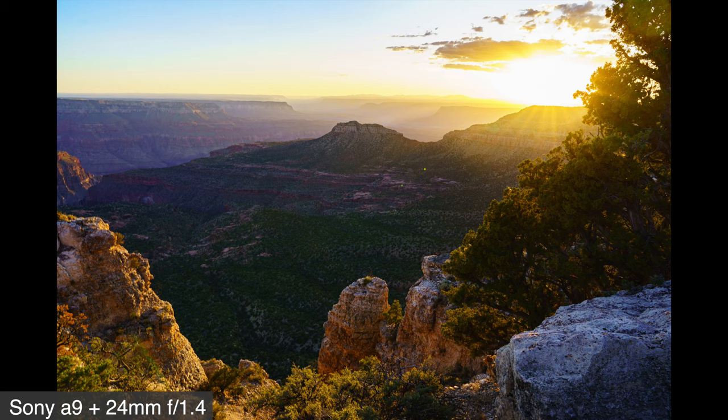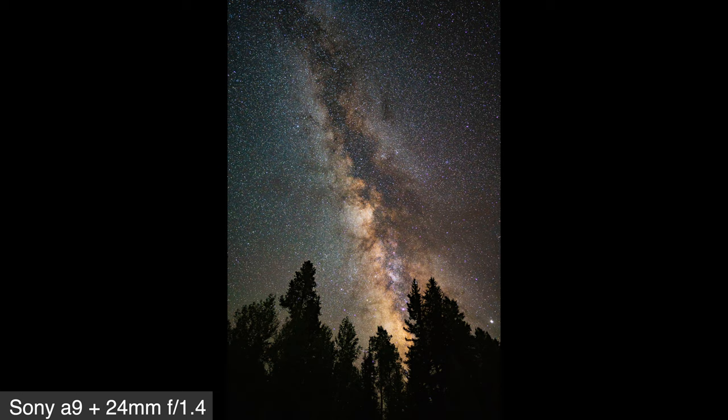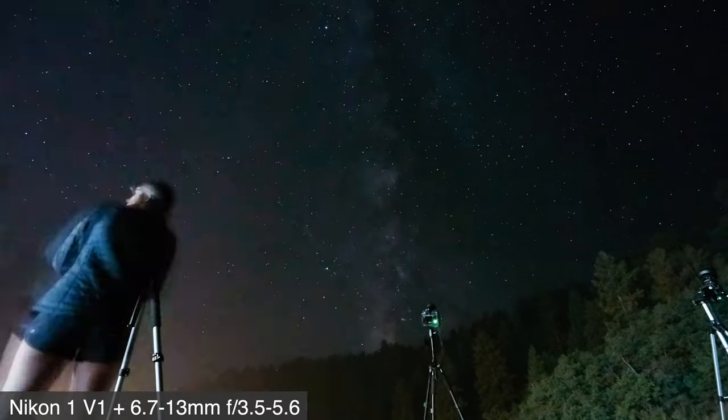We also took daytime photos of the canyon — how could we not? Before I hop into the tips and the lessons learned, I wanted to preface this by saying that some of these things will seem obvious to some of you, but hopefully you will take something away from this video, even if it is just enjoying the pretty night skies.